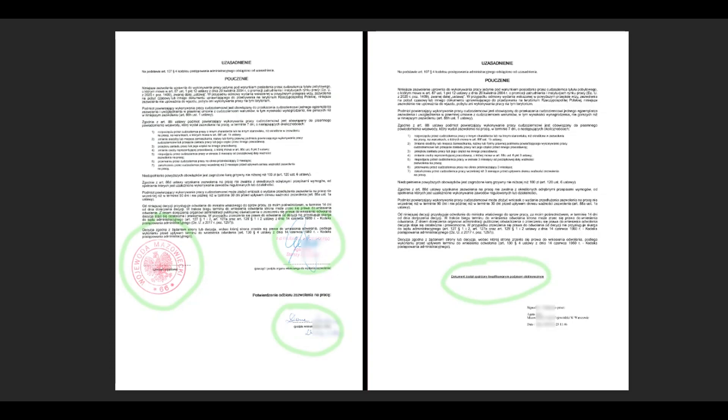Recently it has also been observed that under the sentence 'Opatrzony kwalifikowanym podpisem elektronicznym' there is information about who signed the document, the name of the office that issued the work permit, and the date and time of the electronic signing by the official. The most important point is that if your work permit is not officially stamped, it does not mean it has been forged. However, there is no doubt that a document without official stamps is much easier to forge.